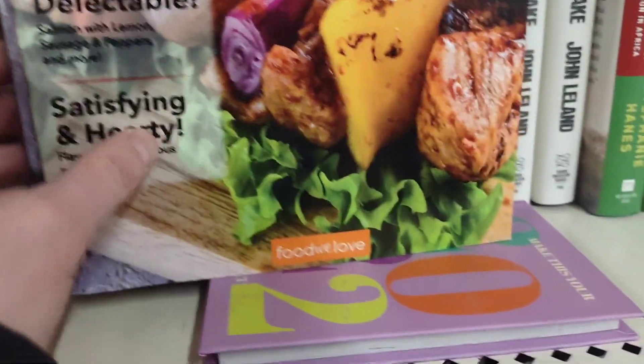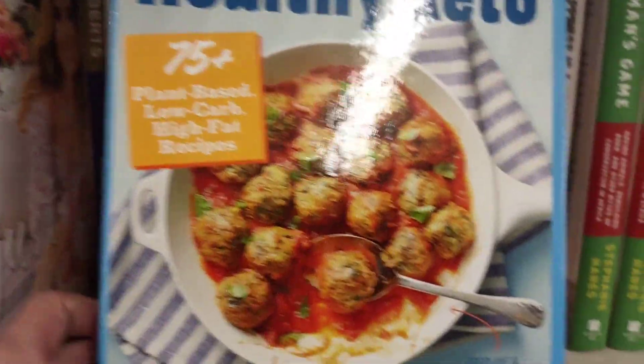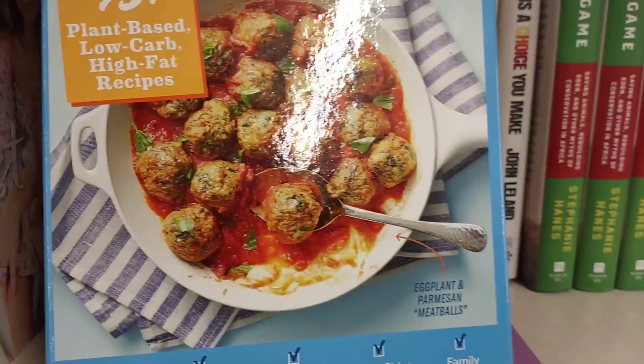I like to check out their books — they have cookbooks and things. Healthy Keto — I'm going to get this one. They make great gifts for people.